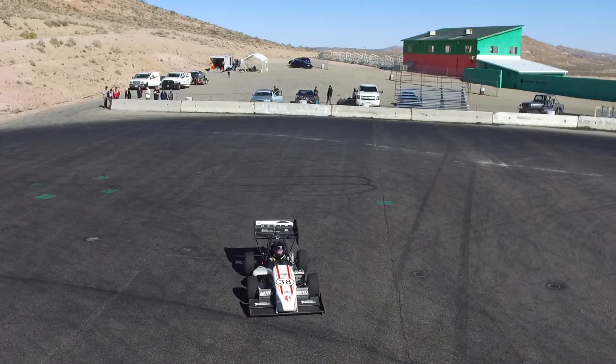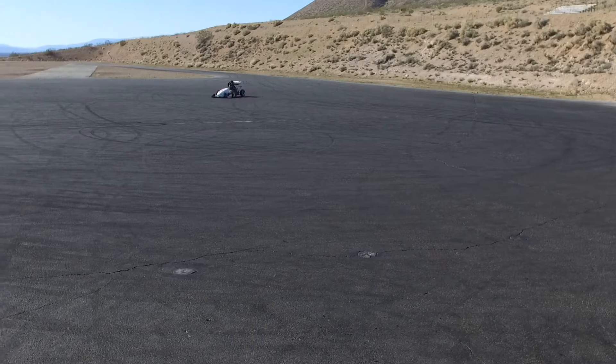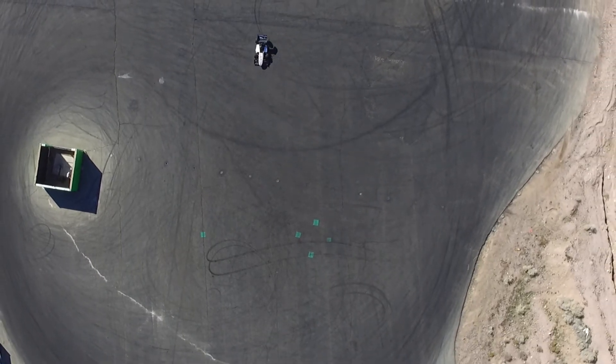My personal favorite thing about USC Racing is actually getting to drive the car. Every year we work tirelessly to build this car, but at the end of the year we get to drive it. And the thing is an absolute rocket ship — it goes 0 to 60 in about 3 to 3.5 seconds, only weighs 500 pounds, and has about 350 pounds of downforce at 60 miles an hour. It's an absolute blast to drive and I absolutely love it.